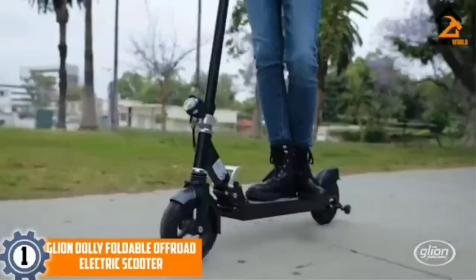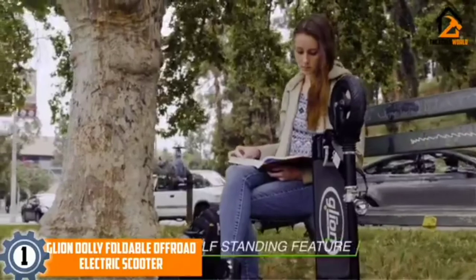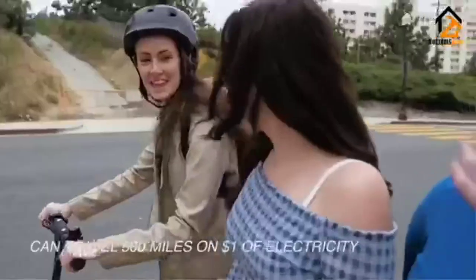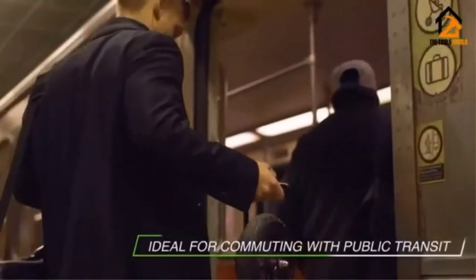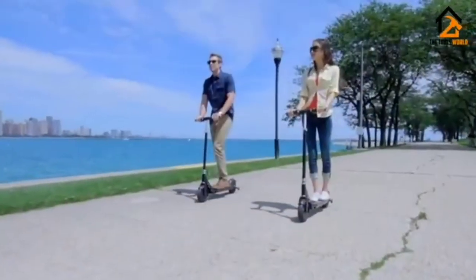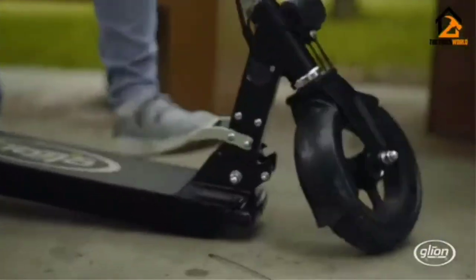And finally at number 1, we have the Gleon Dolly Foldable Off-Road Electric Scooter. The Gleon Dolly is a variable-power 250W electric scooter with a top-end peak of 650W. It has a top speed of 15 mph and a range of 15 miles or 3.25 hours per charge. Its airless, never-pop tires and rear anti-lock brakes are made with safety in mind, and we loved its light 26-pound foldable frame, built-in rolling wheels, and luggage bag, which make it a great choice for the best folding electric scooter.